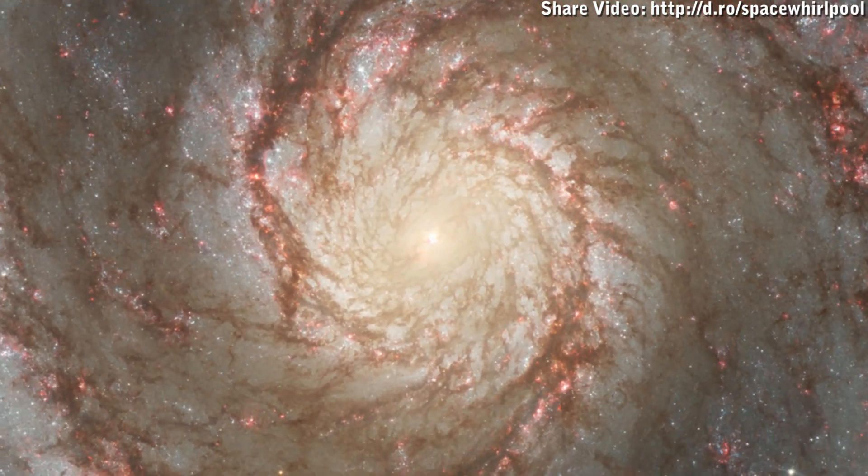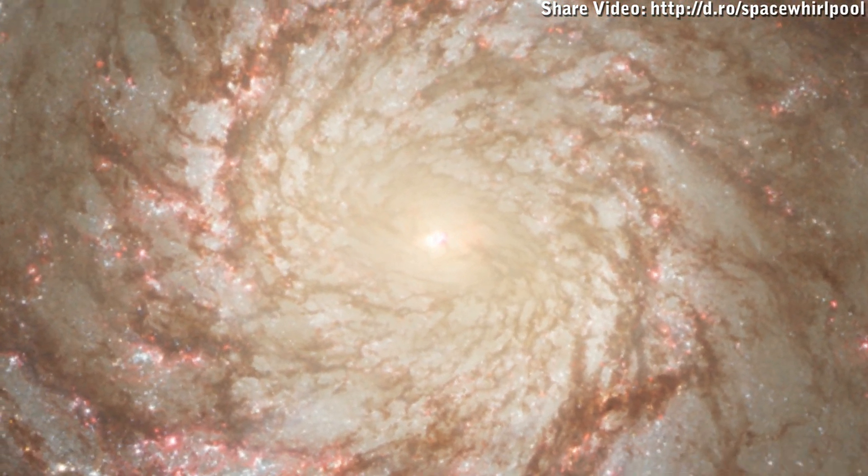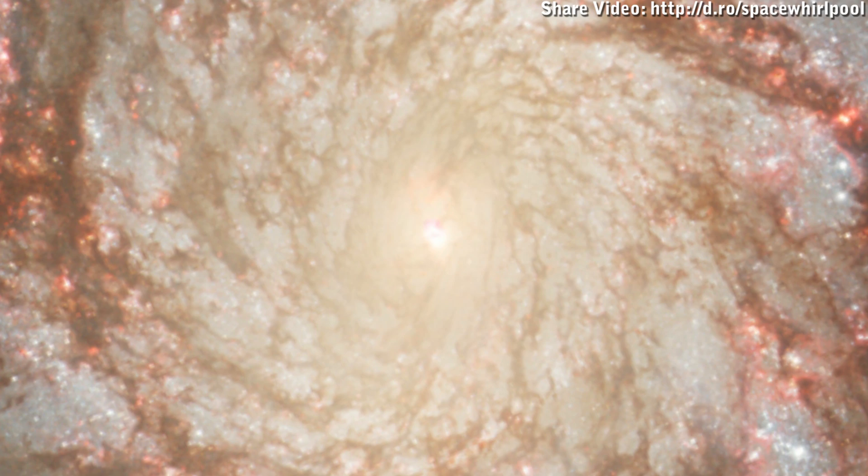It is approximately 23 million light years distance from Earth. This means that it takes 23 million years for the light emanating from it to reach our planet. It has a diameter of about 76,000 light years.